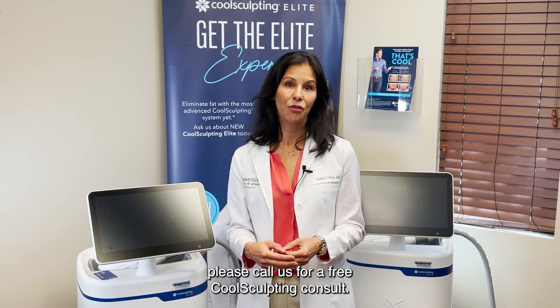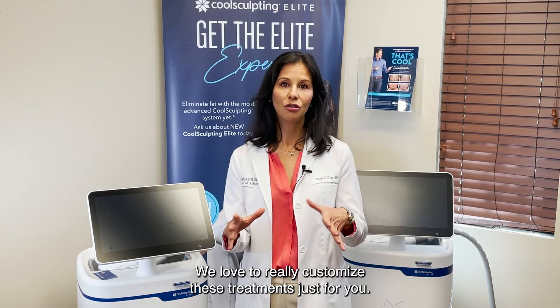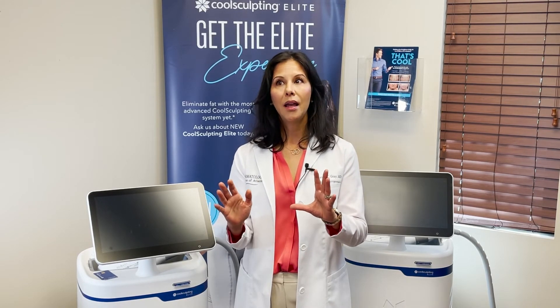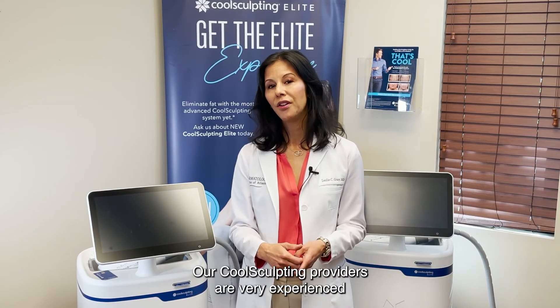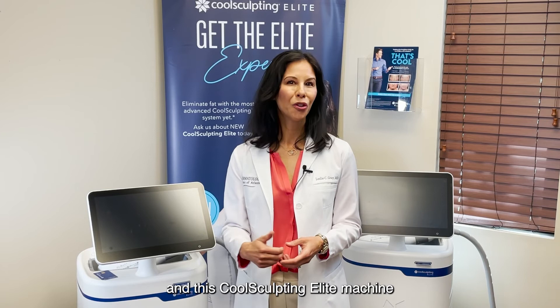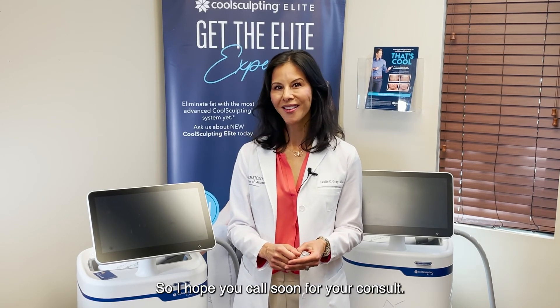If you're interested, please call us for a free CoolSculpting consult. We love to really customize these treatments just for you. There is an art to this. Our CoolSculpting providers are very experienced, and this CoolSculpting Elite machine is really a game changer. So I hope you call soon for your consult.